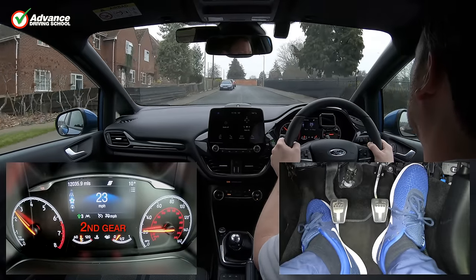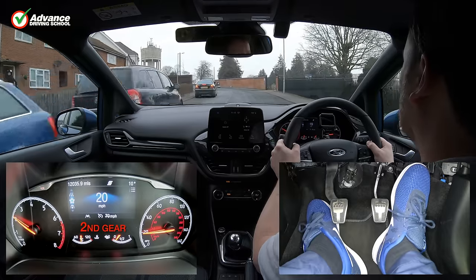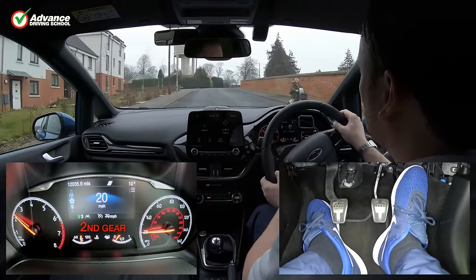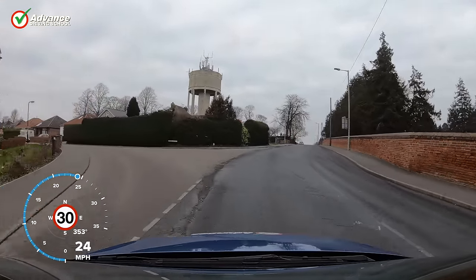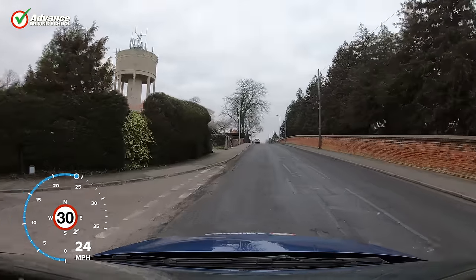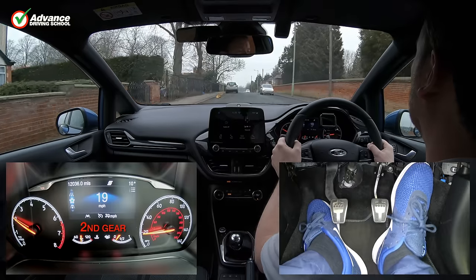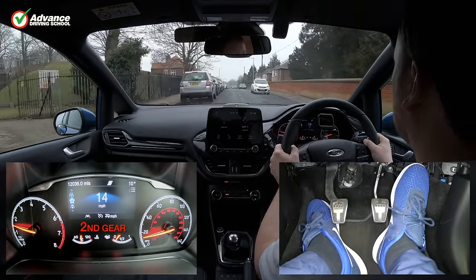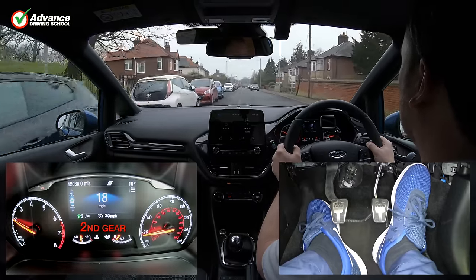There are times that it is not safe to use cruise control, such as when driving in heavy traffic, on winding roads or on steep hills. This is because we need precise control over our car, and maintaining a constant speed could cause danger. Using cruise control is allowed on a driving test, but unless you are very familiar with using the system, it could be an unnecessary distraction, and is probably best avoided.